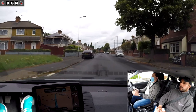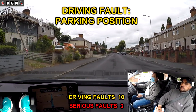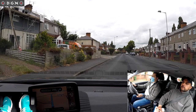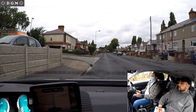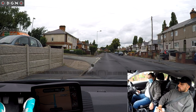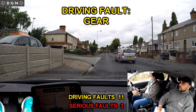When asked to park up anywhere safe on the left, Hassan positions too close to the junction. The minimum distance is 10 metres. When we talk about this at the end of the test he is aware of the distance, but still continues to make the mistake. When moving off, Hassan doesn't prepare the vehicle — he forgets to select his gear.